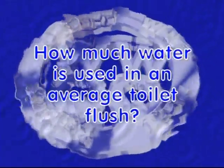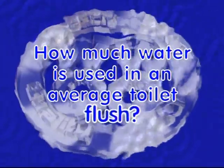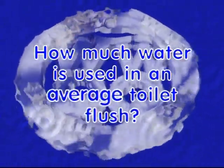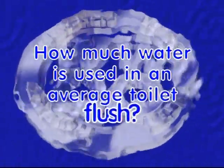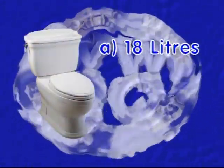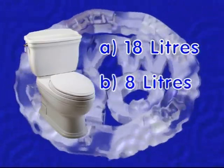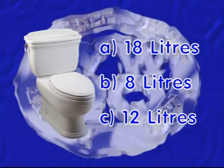Speaking of toilets — seriously, friends, toilets guzzle gobs of water every time you tip the handle, and that could be three, four, five times a day. The question is this: about how much water does the average 10-year-old toilet use for each flush? Is it A, approximately 18 liters or more? B, about 8 liters? Or C, about 12 liters?